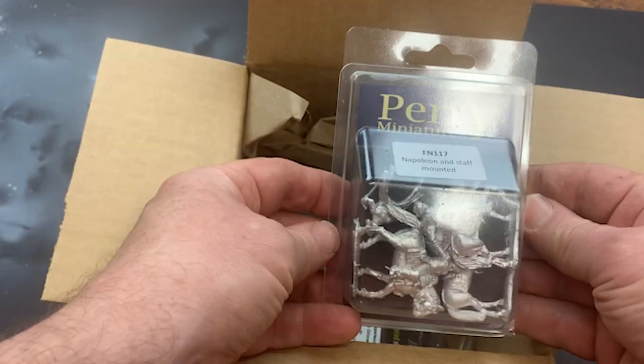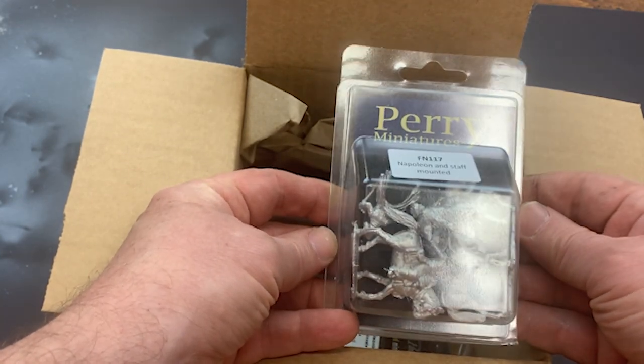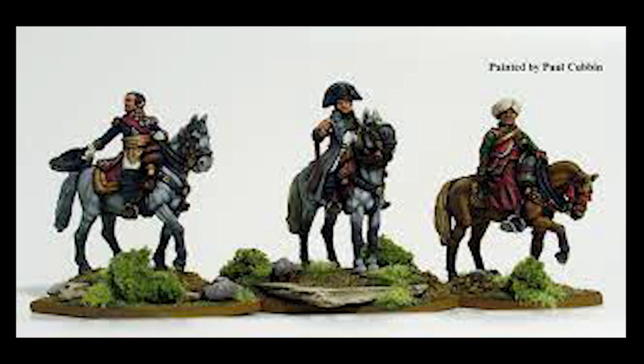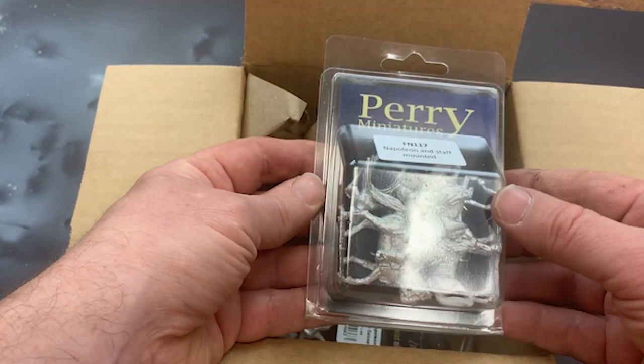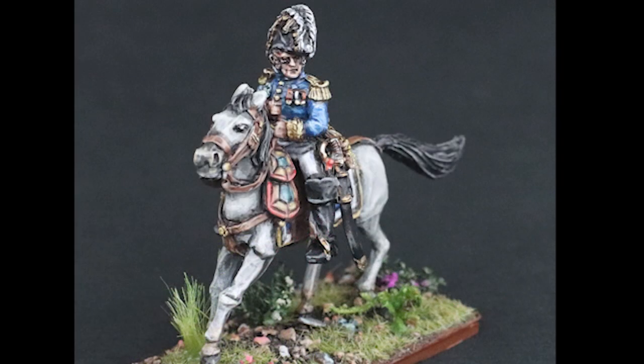Now we've got some Perry models — this is the man himself, Napoleon, and his mounted staff including his Mameluke servant. That should be a really good way to add some color, and of course I just like painting historical characters, so that will be a fun one. As always with Perry models, the quality will be excellent.